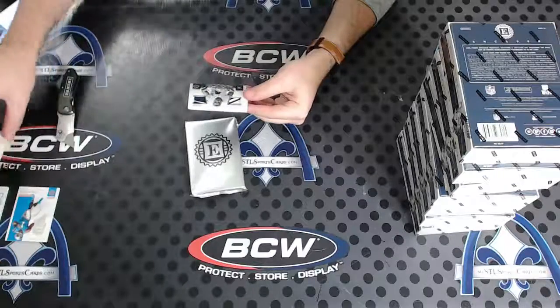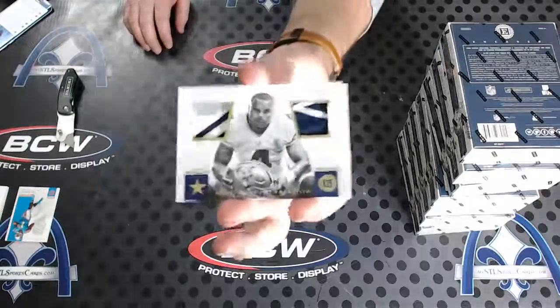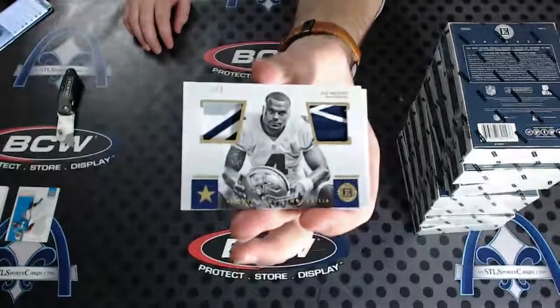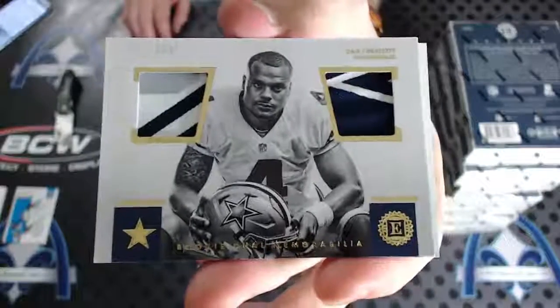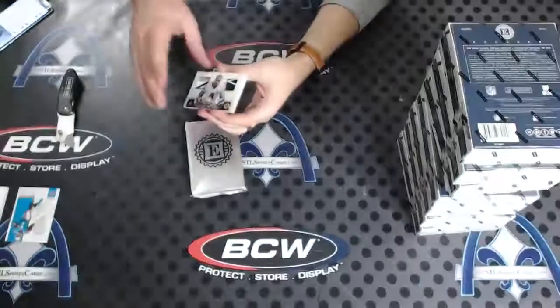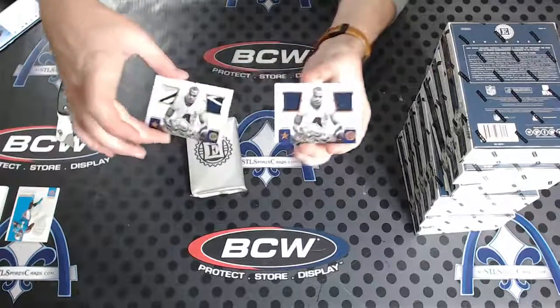Three of five, look at this thing — Dak Prescott rookie dual patch with some nastiness. Three of five. And wow, look at this — number two of 49 right behind it.